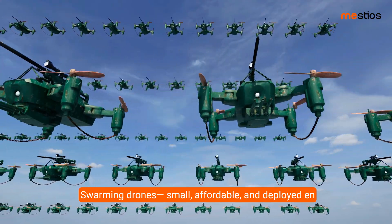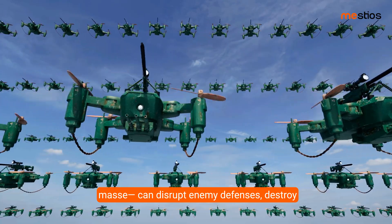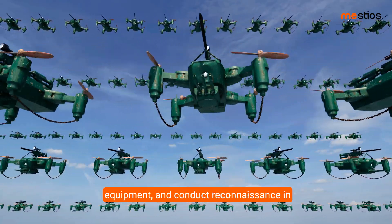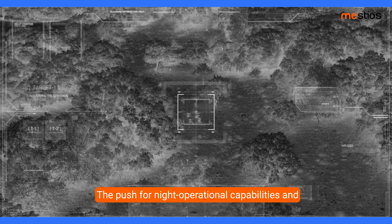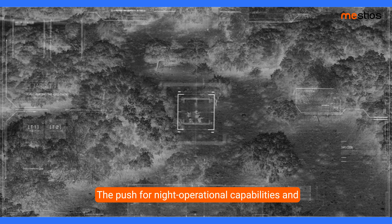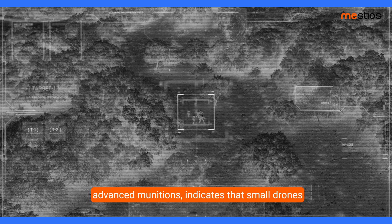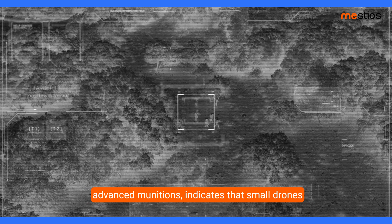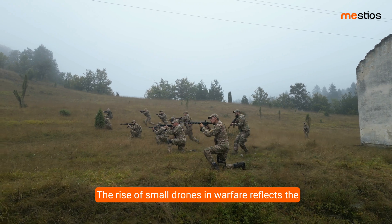Swarming drones — small, affordable, and deployed en masse — can disrupt enemy defenses, destroy equipment, and conduct reconnaissance in hard-to-reach areas. The push for night operational capabilities and enhanced payload options, like thermal imaging and advanced munitions, indicates that small drones will continue to play a crucial role in modern conflicts.